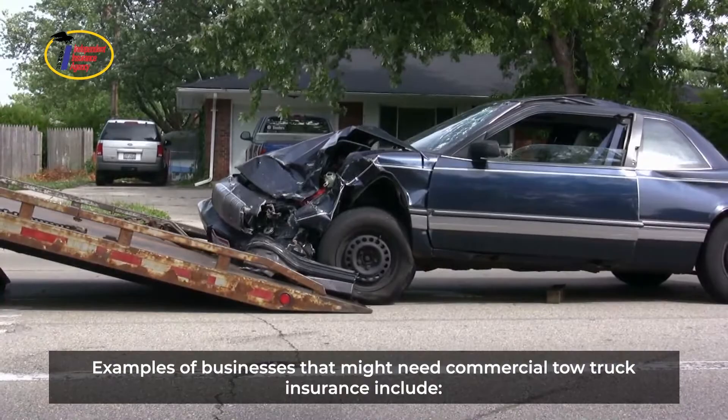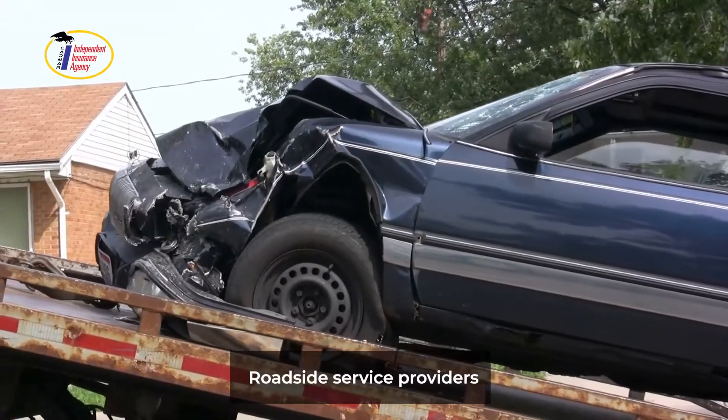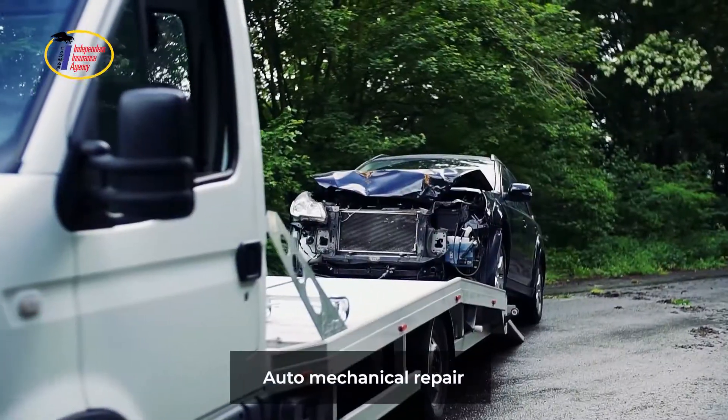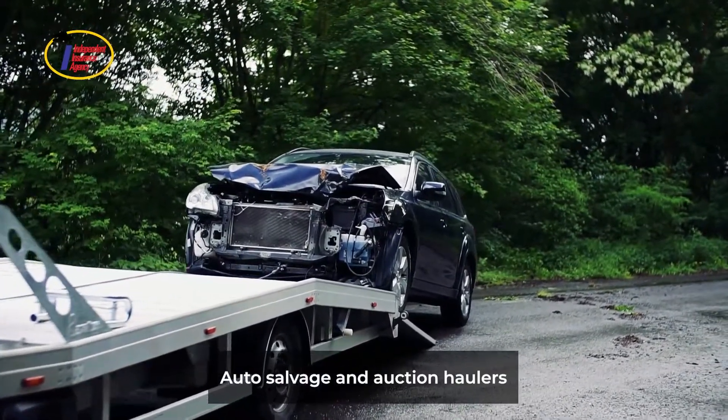Examples of businesses that might need commercial tow truck insurance include roadside service providers, auto club contractors, rotational towing, auto body shops, auto mechanical repair, full service stations, auto salvage and auction haulers.